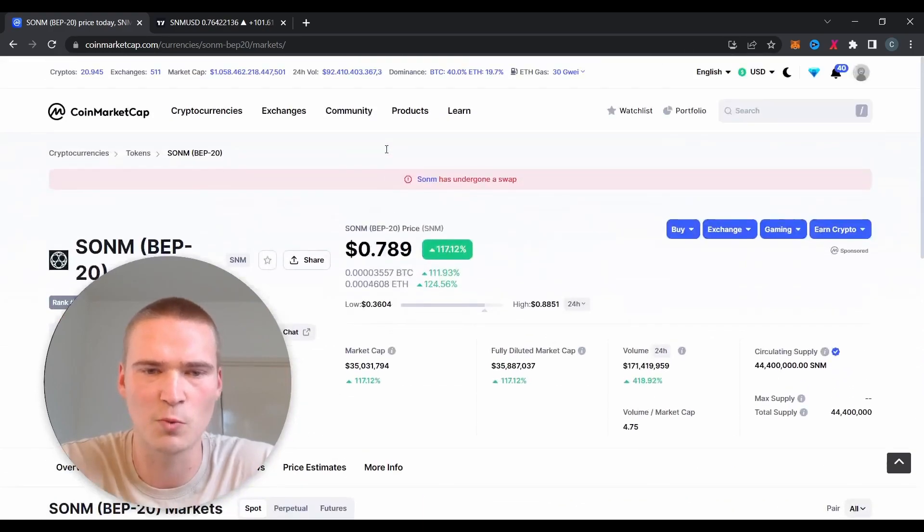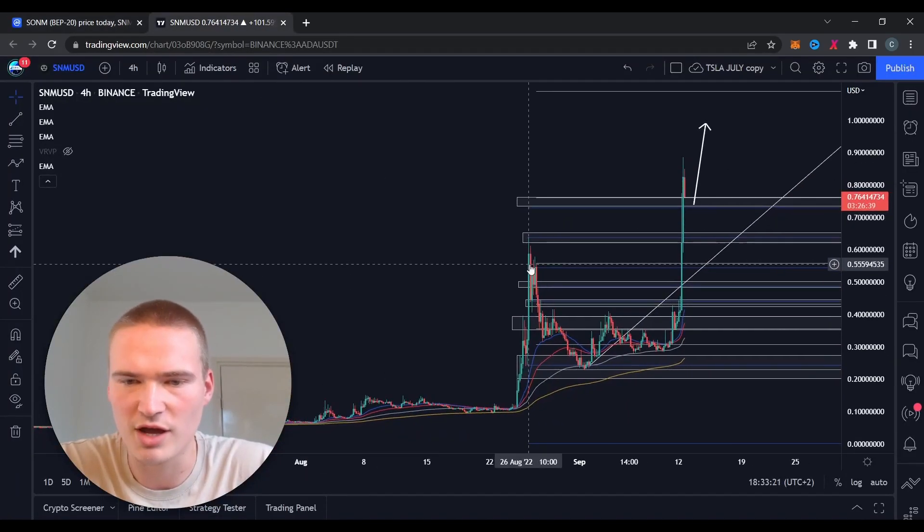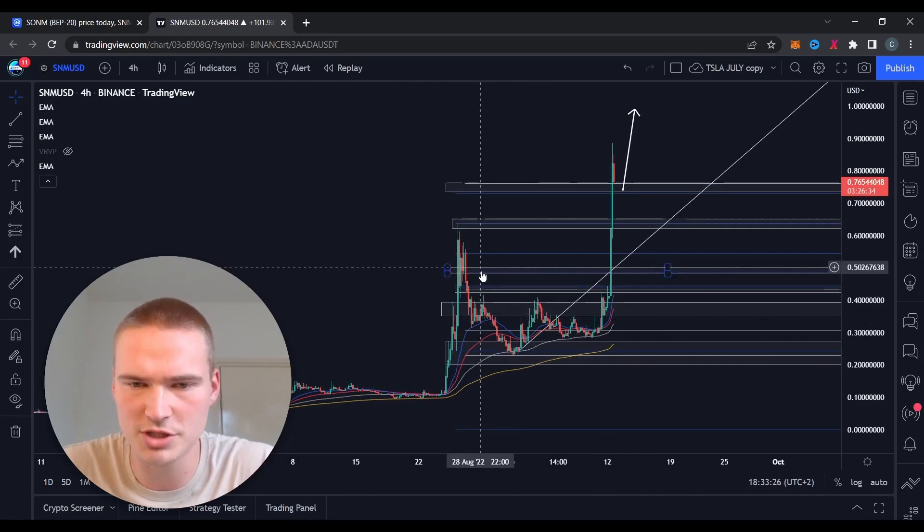It had some pretty weird movements over the last weeks. I think the first time I covered it was with this move at the end of August, and then I also covered it when it had this move right here when it was a little bit bullish.